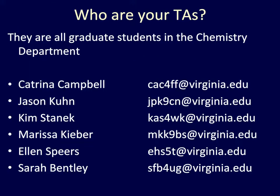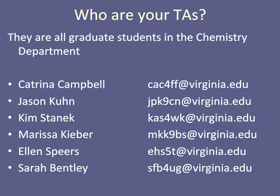There are six TAs for the course. All of them are graduate students in the Chemistry Department. Their names and emails are listed here.